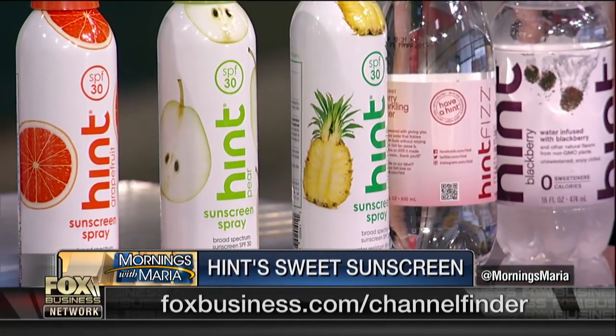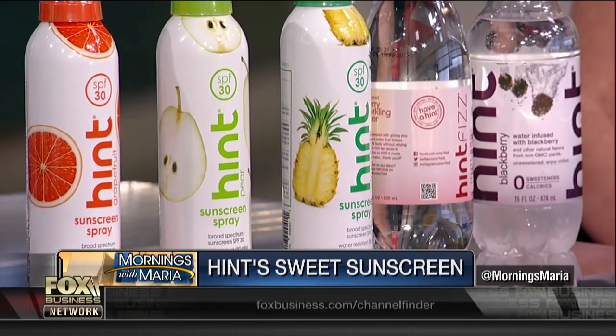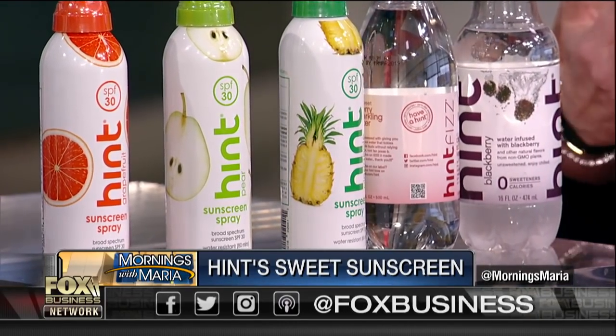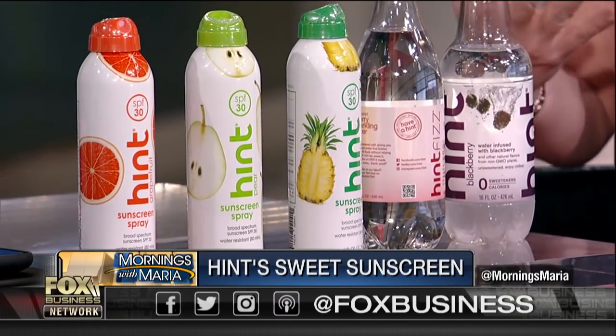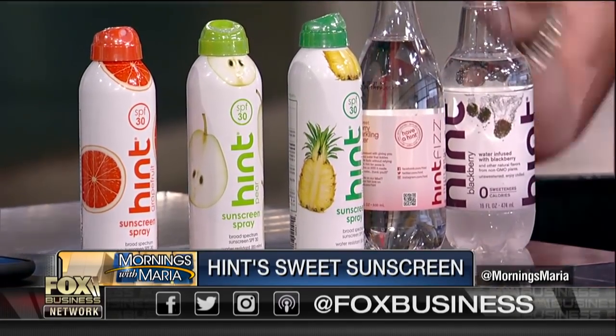So we launched sunscreen this year, really focusing on the fact that a lot of people believe that they should wear sunscreen, but the experience of wearing sunscreen is not that great. So we actually took the fruit from our water product and are using it to scent sunscreen. We have it in three different scents: grapefruit, pineapple, and pear.